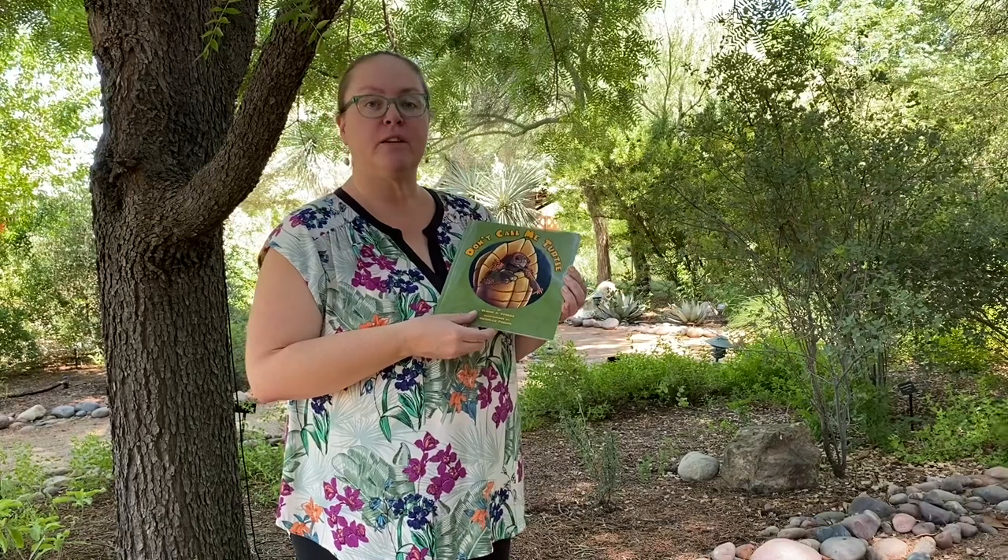Thanks for joining us again for another virtual storytelling from the backyard. You'll find Don't Call Me a Turtle in the Tucson Botanical Gardens fabulous gift shop. And if you give them a call at the number listed below, they will have this shipped directly to your doorstep and you can enjoy it with your own family, friends, and turtles or tortoises perhaps.